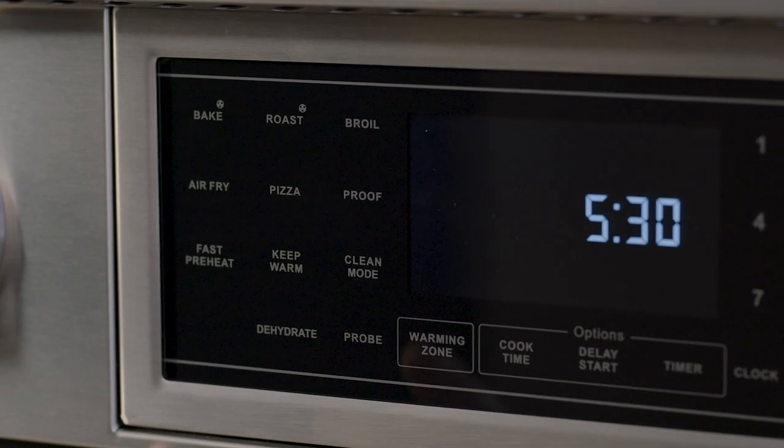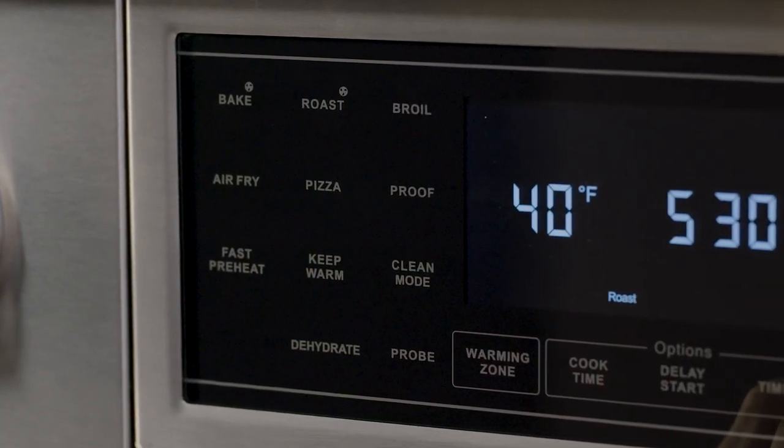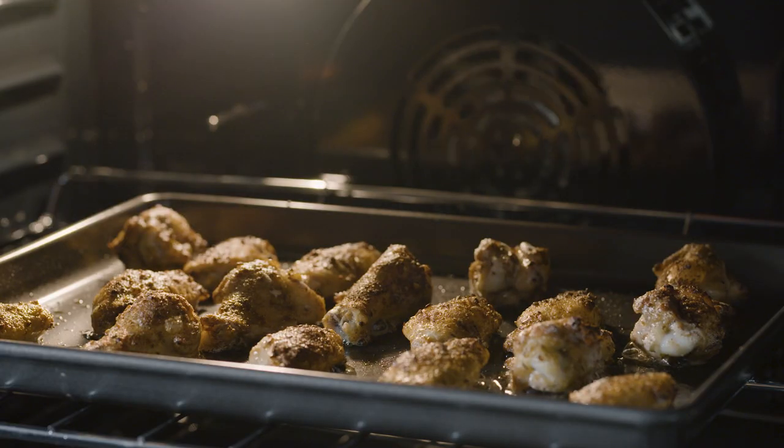The cooking modes include bake, broil, and proofing, and includes a built-in meat probe for when you're roasting. It also includes my favorite function, the air fry, which is a healthier alternative to deep-fried foods.